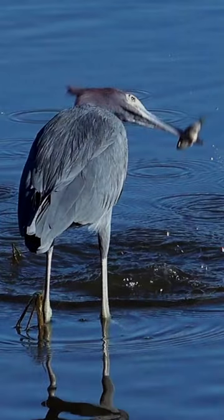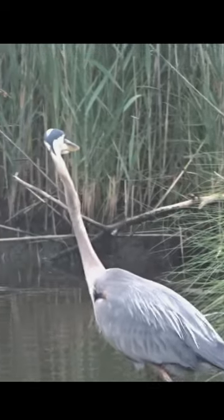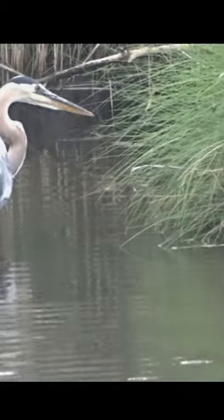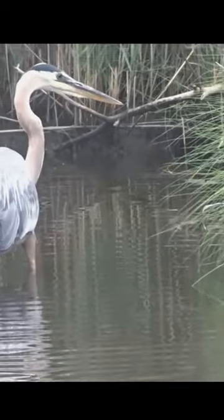Little blue herons typically range from 22 to 30 inches, with a wingspan of about 41 inches. Adult great blue herons have predominantly blue-gray plumage with a white face and crown, a dark stripe running above the eye, and a long yellowish beak.